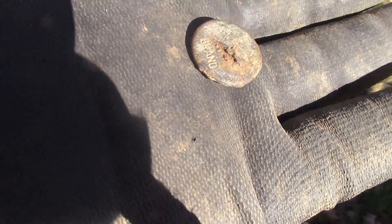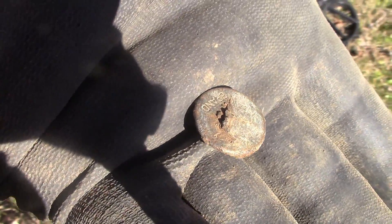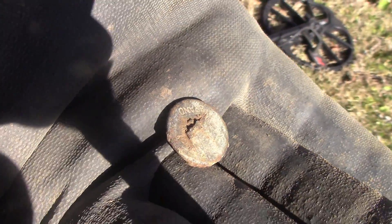Just dug up a button of some sorts. It's got something. I'll have to clean that up later. I don't know if it's any good or not. We'll check it out later.